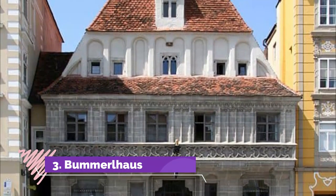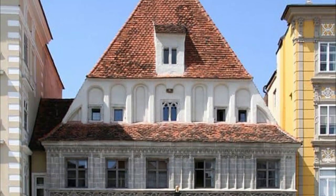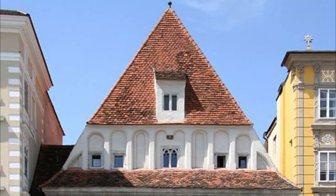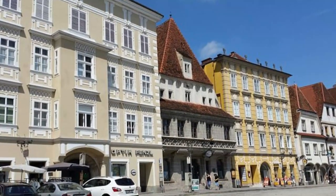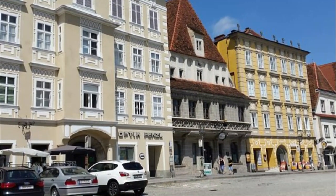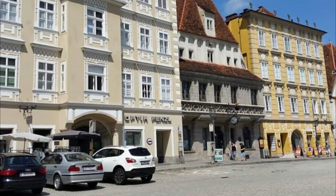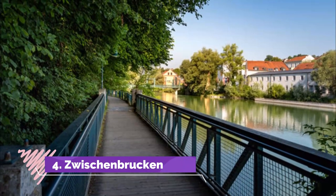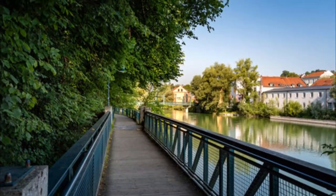Number three: Bummerl House. The Bummerl House is one of the best preserved Gothic buildings in Austria and stands as a fine example of late Gothic architecture. The building dates back to the 13th century and is first mentioned in public records in 1450. The facade has a large slanted tiled roof with cantilevered arch windows and a rich amount of decoration.